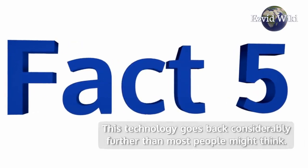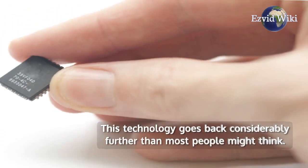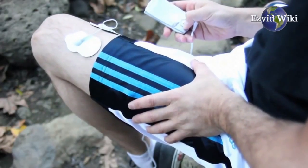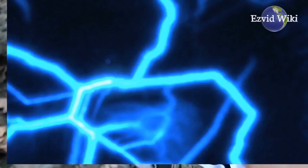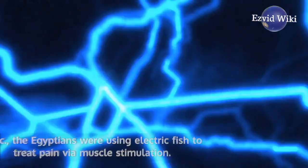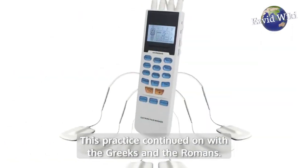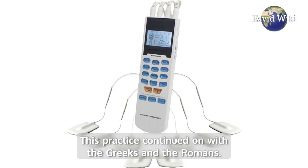Fact number 5. This technology goes back considerably further than most people might think. In fact, it goes back thousands of years before the invention of electricity. As far back as 2500 BC, the Egyptians were using electric fish to treat pain via muscle stimulation. This practice continued on with the Greeks and the Romans.